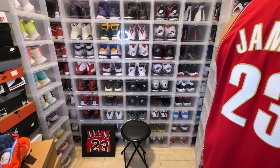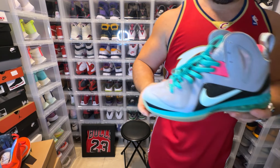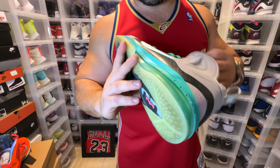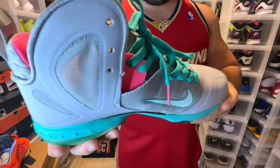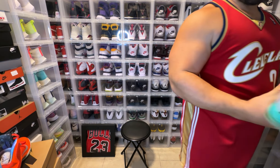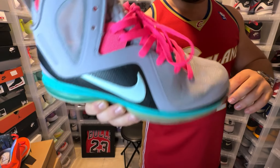I know everybody's hyped on the South Beach — they retro'd the South Beach — and this is the South Beach 9. Very dope, just a clean sneaker. It has some oxidation on the carbon fiber, but very clean in that gray base. I put the pink laces on the other pair; I may just swap them both out to pink.